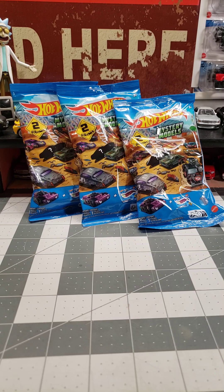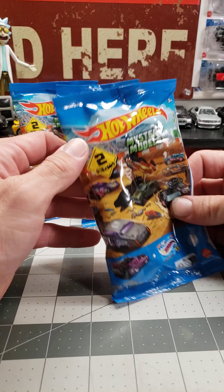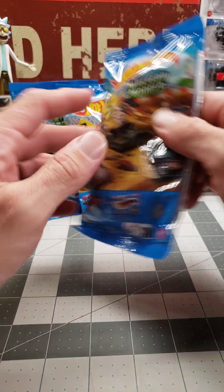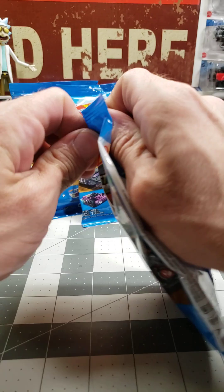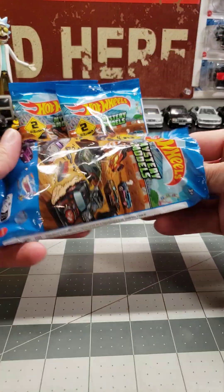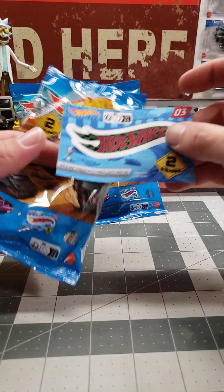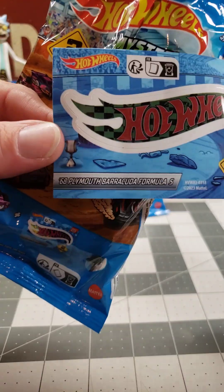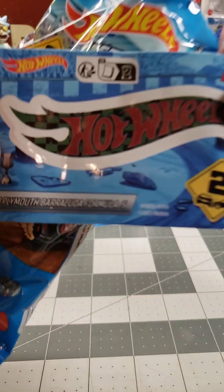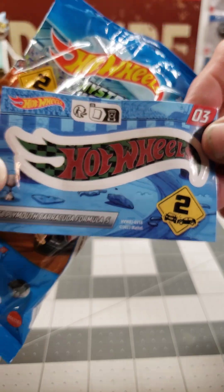Hey guys, check it out — look what I found today. We got Hot Wheels mystery models, this year round two. I got the top three. Let's see what we got. This one I believe is going to be the Cuda 68 — Plymouth Barracuda Formula S. Got a green and black checkered sticker, that's pretty cool.